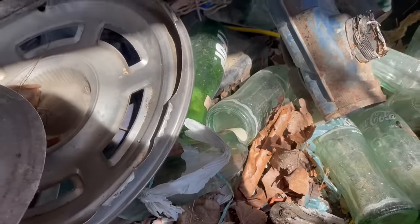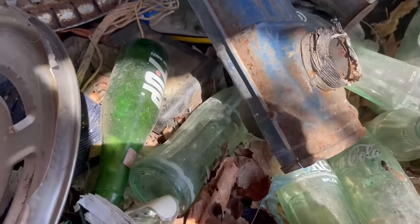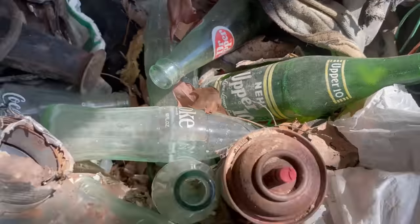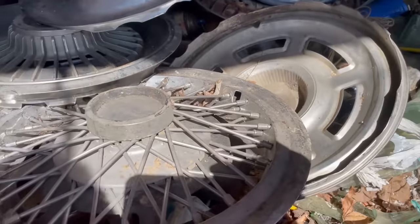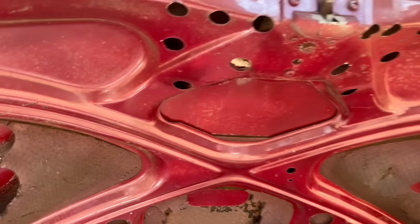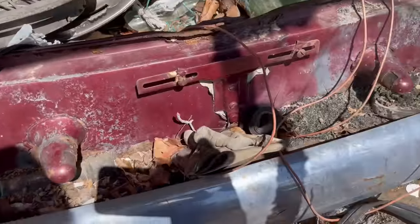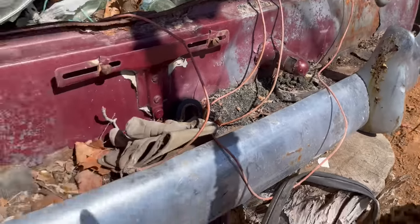In the trunk there are an insane amount of Seven Up bottles, Coke bottles, Dr Pepper bottles — kind of interesting. A lot of different hubcaps that don't seem to be from the same car, just a variety. But look at the back of this car — it's in great shape. The bumper still looks really great other than a little bit of rust.